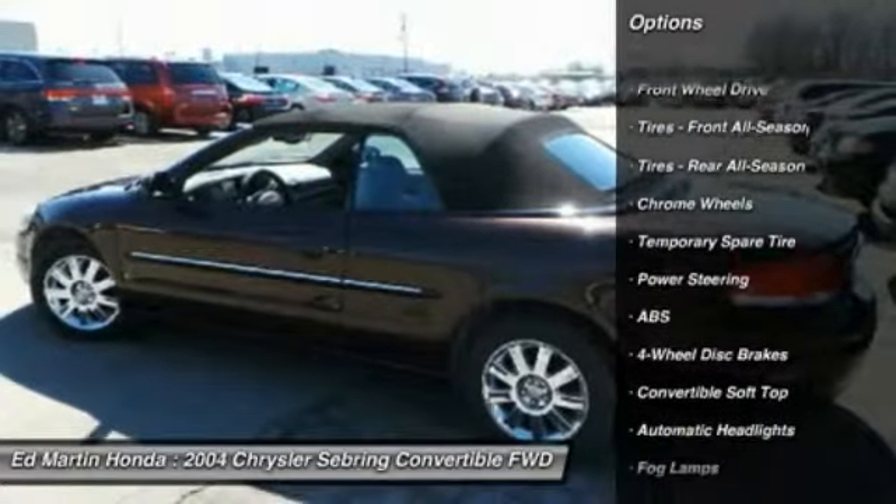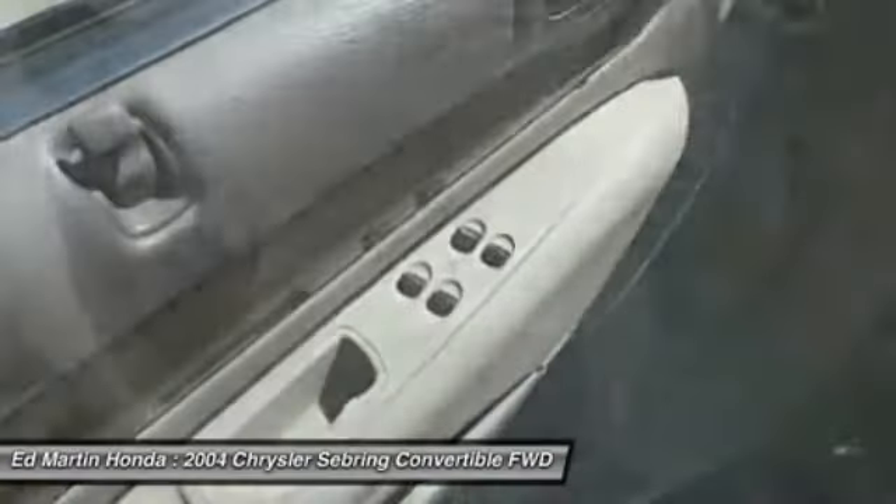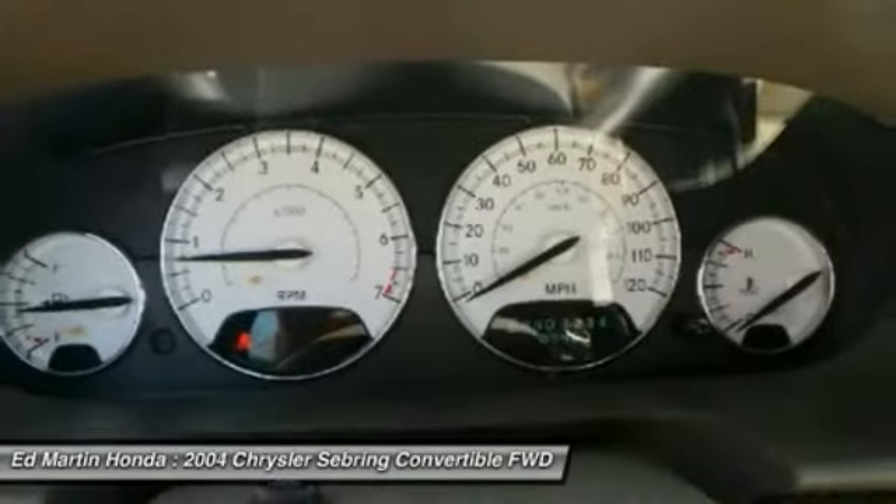steering wheel audio controls, traction control, air conditioning, driver airbag, adjustable steering wheel, power steering, keyless entry, floor mats, cruise control.